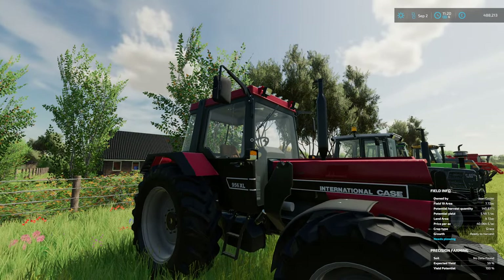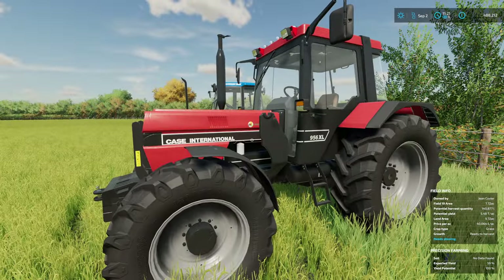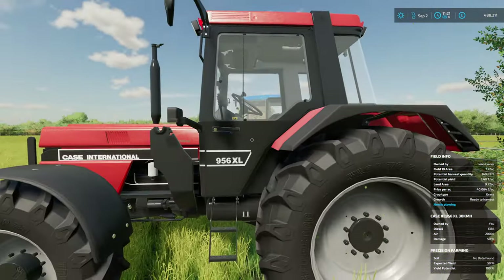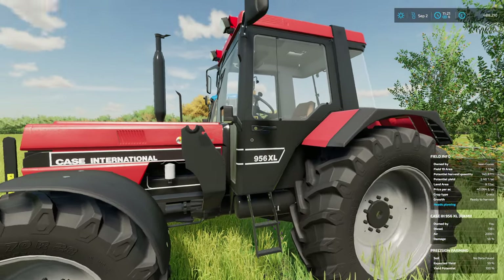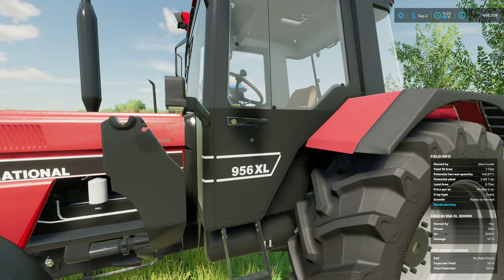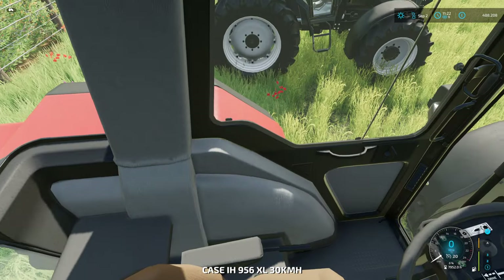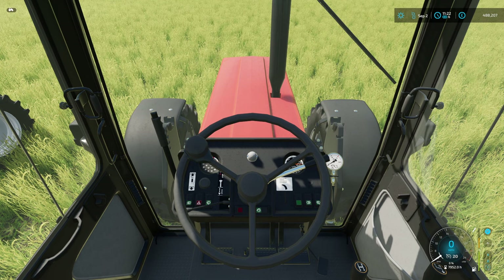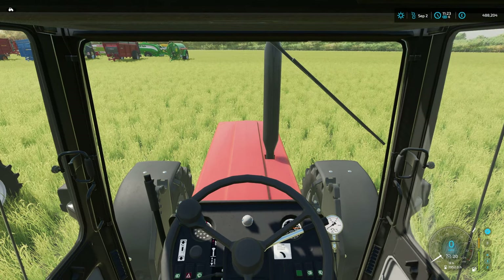We've also got a 956 International - obviously a lot newer and a bit bigger than what we've got. I wonder if the doors off this will fit on mine. Very nice inside. I do like to just start them up. I think that's quite nice, and the lights are a big thing for me. I've got a feeling I'm going to be a little bit short-handed at the start, so I'm probably going to be working late.